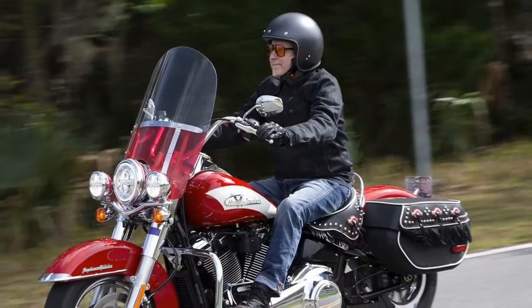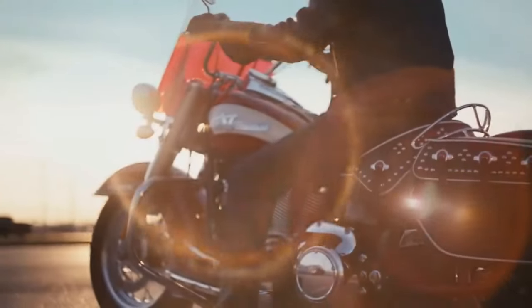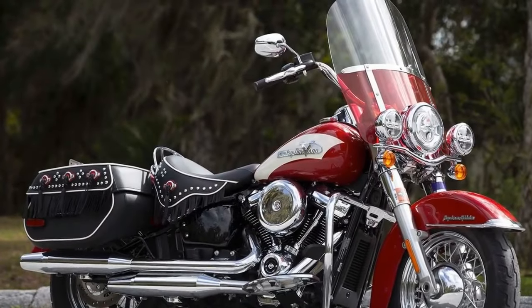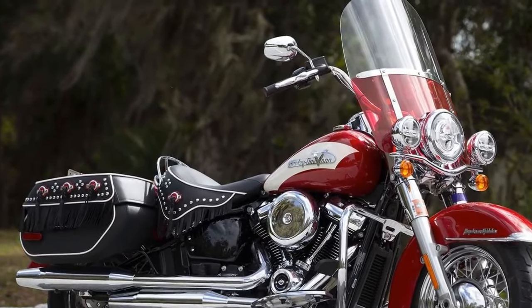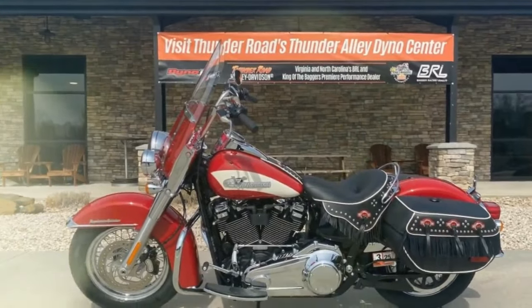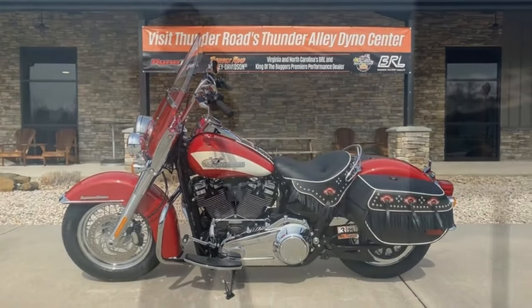Contrary to expectations, the Hydroglide Revival is primarily based on the current Heritage Classic model, boasting a robust 1868 cubic centimeter engine generating 94 horsepower at 4,750 RPM and 119 pound-feet of torque at 3,000 revs — rather than the traditional 74 CI Panhead motor. Harley-Davidson opted not to badge the engine, adding to its vintage allure, while owners can further enhance performance with Screamin' Eagle accessories.